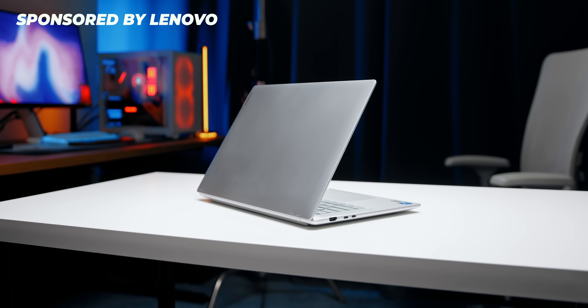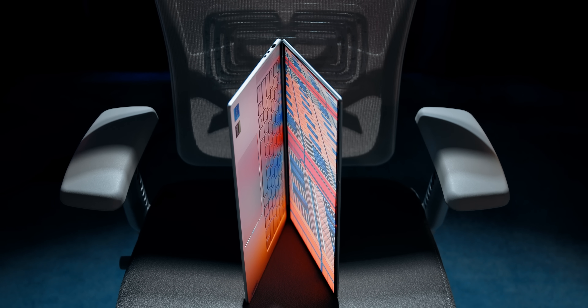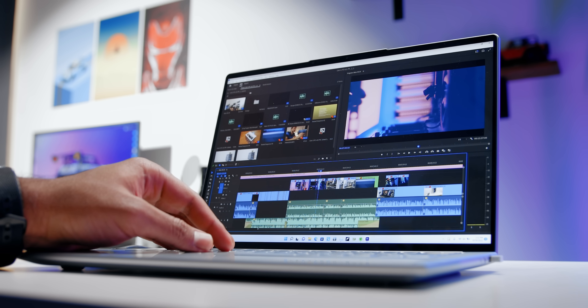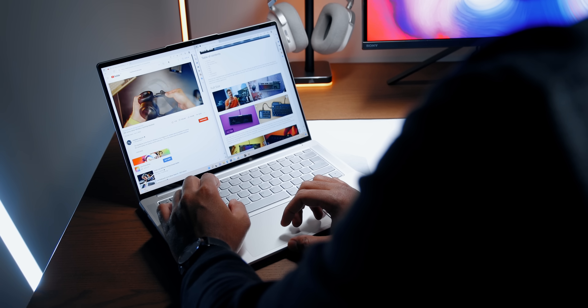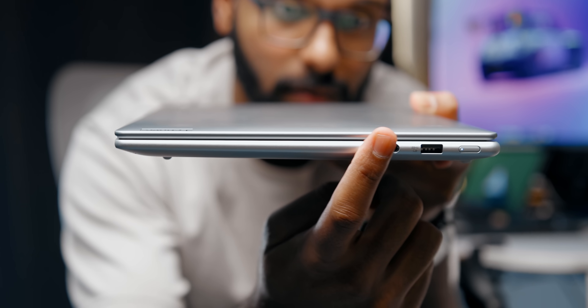Huge thanks to Lenovo for partnering with us in this video as we're using their Slim 7i Pro X, which is what they call it here in North America — for the rest of the world it's the Yoga Slim 7i Pro X. This laptop has everything you could possibly need for a thin and light form factor, from casual productivity tasks to intense creator-focused tasks. It features Intel's 12th-gen Alder Lake processor and an NVIDIA RTX 3050 graphics card running studio drivers, plus a gorgeous 3K high-resolution display with 120Hz refresh rate. I've done a separate video going over all the changes, but this video will cover pretty much every single Windows laptop.